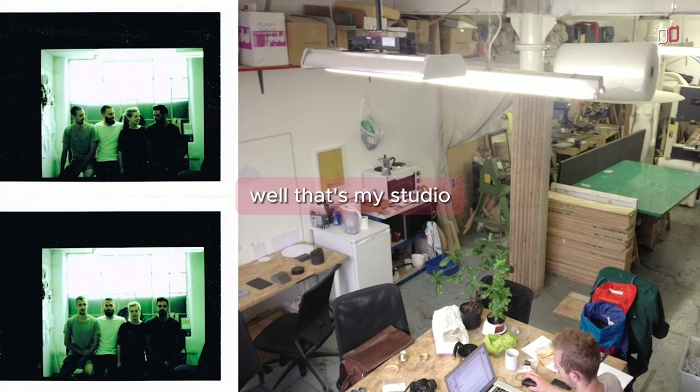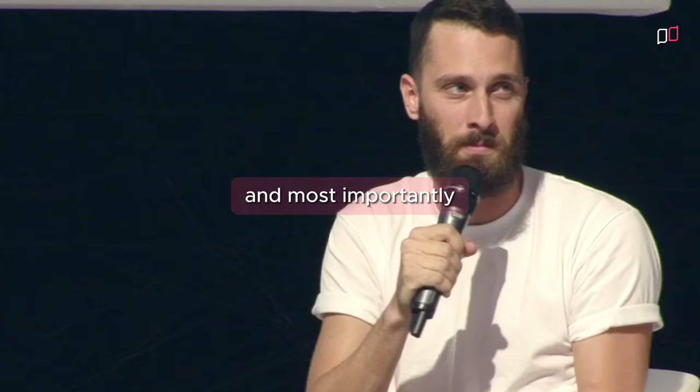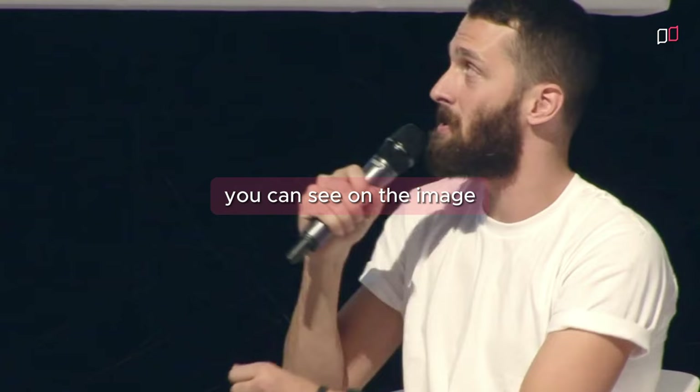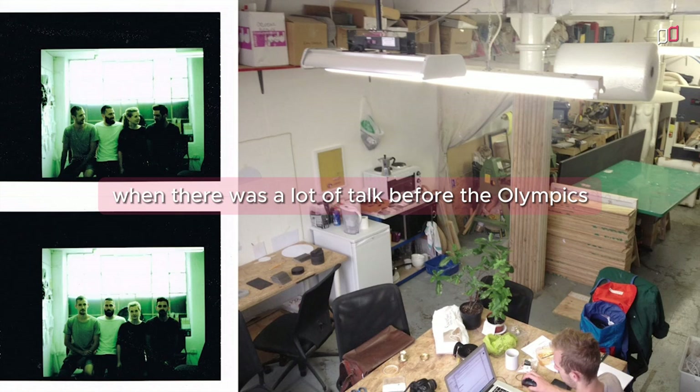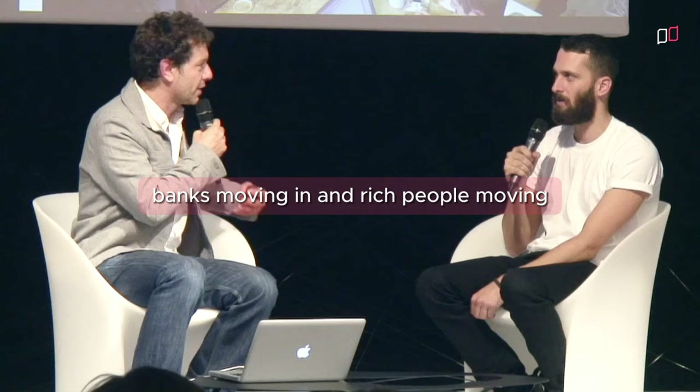That's my studio where we basically do everything, and most importantly those are the lovely people that I work with — you can see them in the Polaroids on the left, taken last week. The studio is in Hackney Central, east of Mare Street. How do you see the area changing? There was a lot of talk before the Olympics about whether it was a positive or a negative force — banks moving in, rich people moving in. How is the creative industry faring?